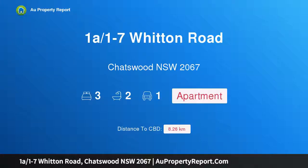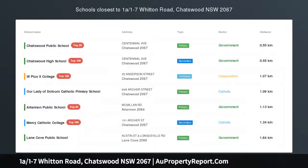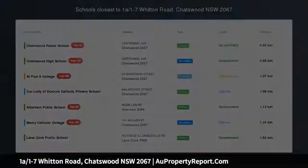Hi, I am glad to introduce property 181-7 Whitten Road, Chatswood NSW 2067 — a generous garden apartment in a tranquil parkside setting, holding one of the best positions in the building.